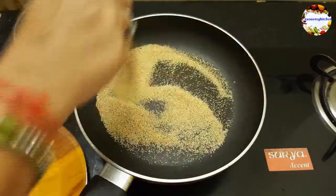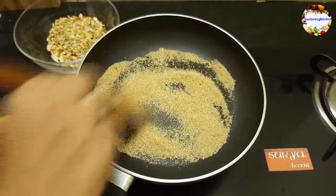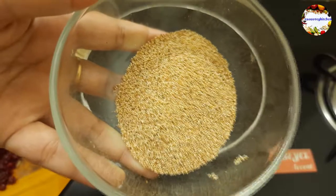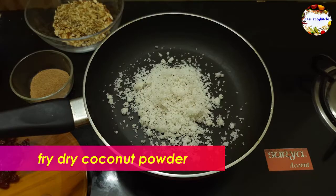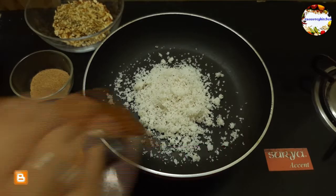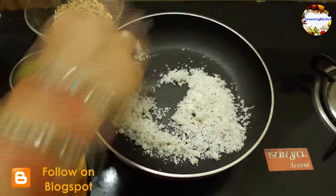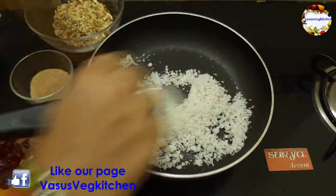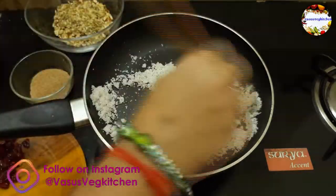There are many health benefits of poppy seeds — they improve the immunity system, are good for bone density, good for the kidneys, and mainly they prevent sleep disorder. Now fry dry coconut powder on low to medium flame until it changes color, then take into a separate plate and keep aside. Coconut provides good health for skin and hair. Use good quality dry coconut, otherwise the ladoo taste spoils quickly.